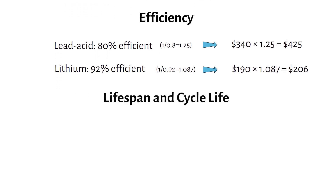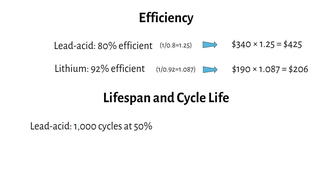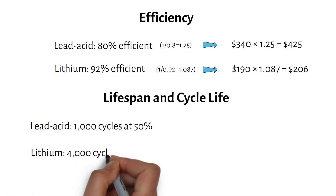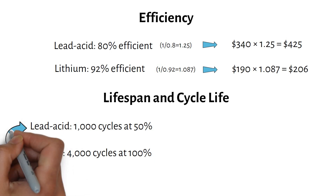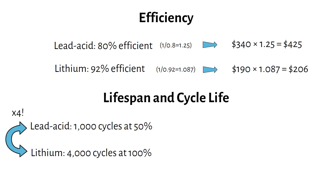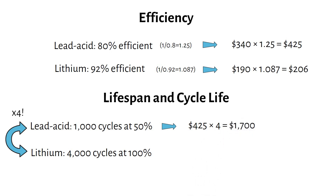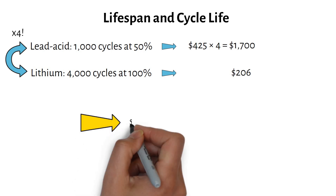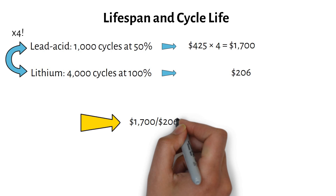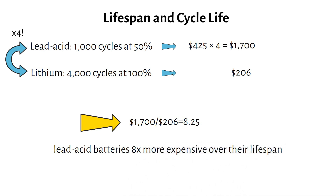Lifespan and cycle life — this is where the real difference shows. Lead-acid batteries typically last 1,000 cycles at 50% depth of discharge, after which you need to buy a new one. Lithium batteries can handle 4,000 cycles at 100% depth of discharge and still retain 80% of their original capacity. To match 4,000 cycles, you'll need 4 sets of lead-acid batteries: $425 × 4 = $1,700, versus lithium at just $206. That makes lead-acid batteries 8.25 times — roughly 8 times — more expensive over their lifespan.